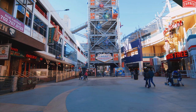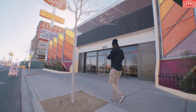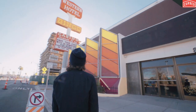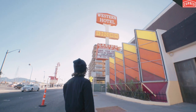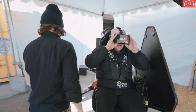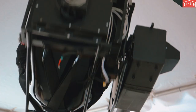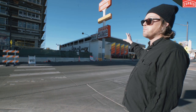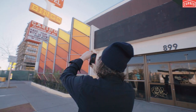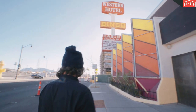As Vegas undergoes a revival, new blood is bringing in novel business ideas. Sarah and I moved here to open a virtual reality-themed bar, restaurant, lounge. It's my personal dream to rent this building and turn it into the world's greatest virtual reality entertainment park, and really help to continue to put downtown Las Vegas on the map.